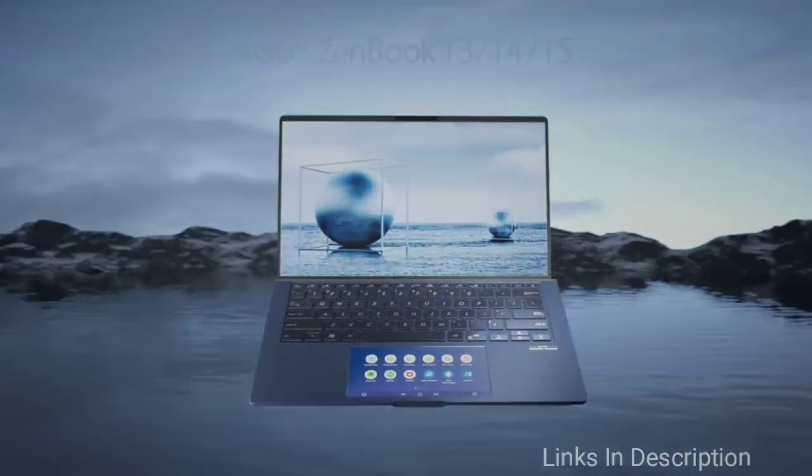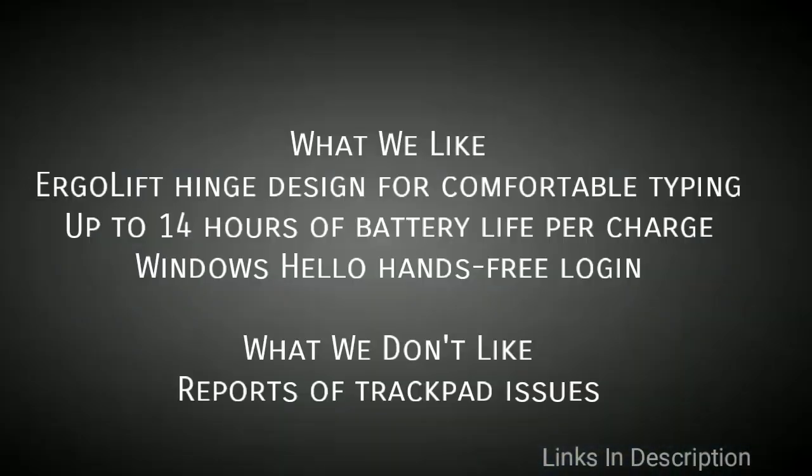What we like in this laptop is its Ergo Lift Hinge design for comfortable typing, up to 14 hours of battery life per charge, and Windows Hello hands-free login. The only disappointment is it has trackpad issues. Links are in the description where you can buy it.